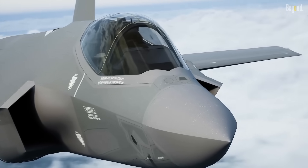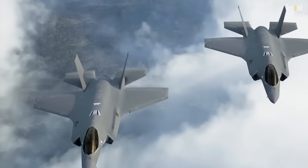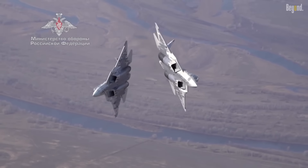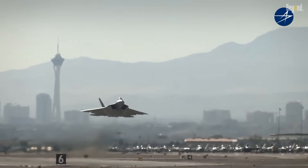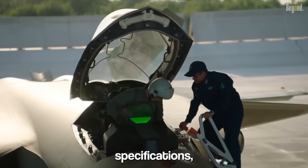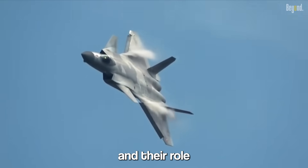Showcasing the latest advances in technology, engineering, and combat capabilities, fighter jets represent the pinnacle of military aviation. This video is an in-depth look at the world's top 10 fighter jets, their remarkable features, specifications, armament, and their role in modern warfare.